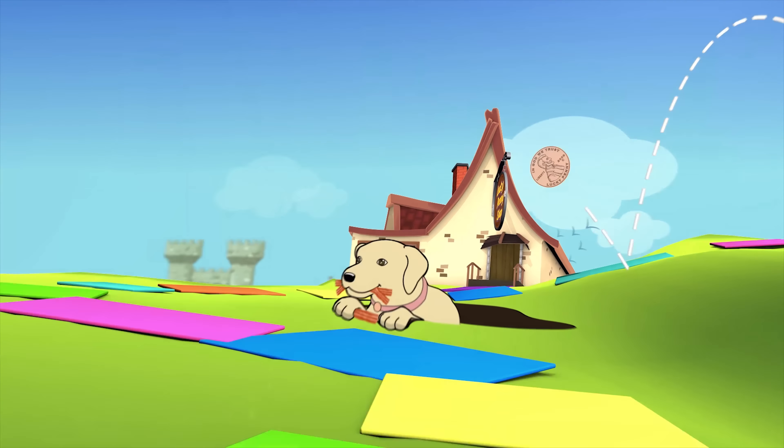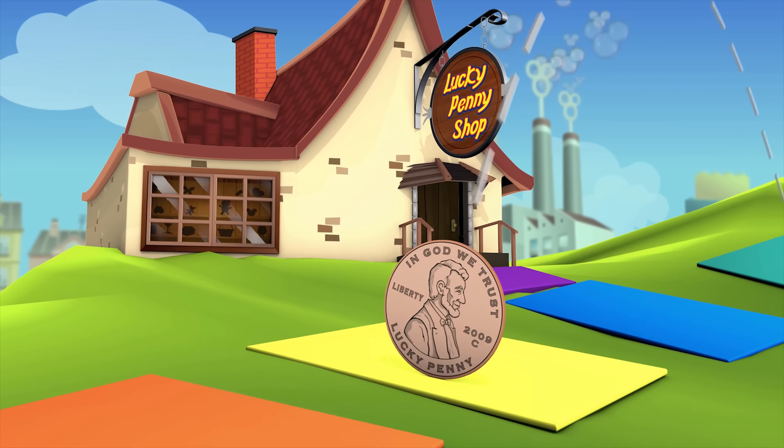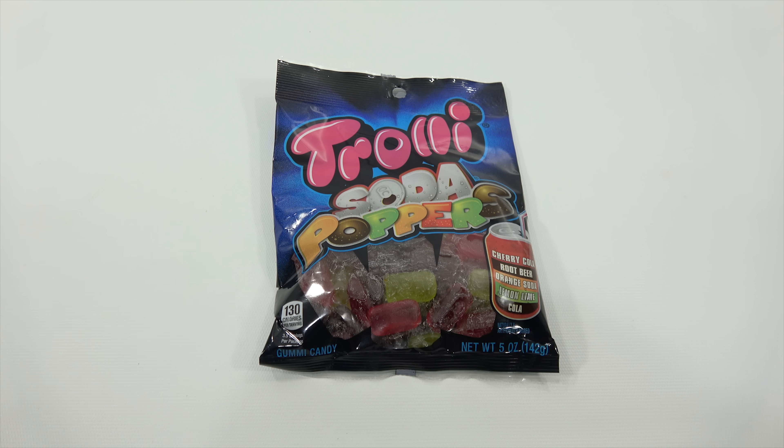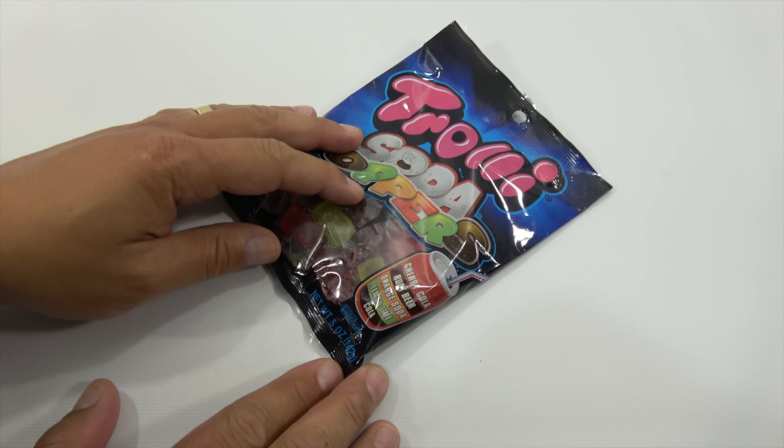You are now watching a Lucky Penny Shop product feature. Hey, it's Lucky Penny Shop going through my candy bin slow but sure. This is the Trolley Soda Poppers in five flavors.